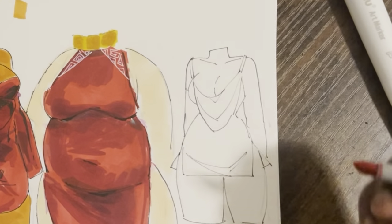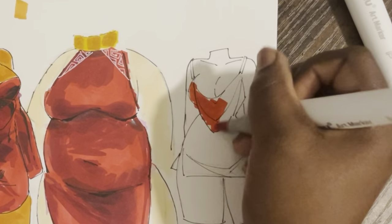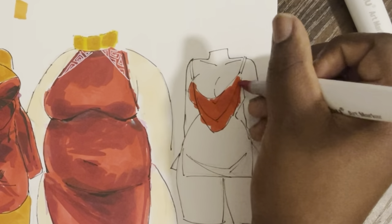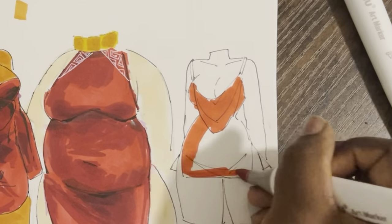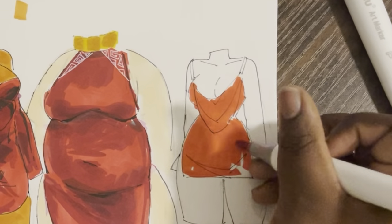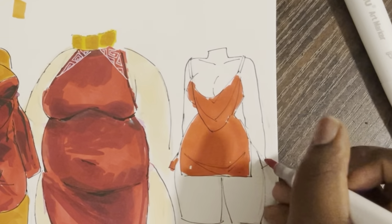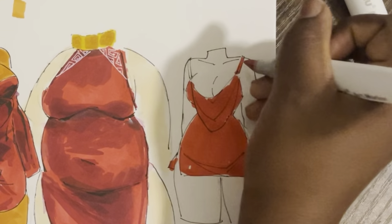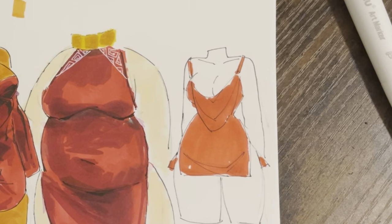I have never seen somebody wear it in person in my life. I've always seen it on Pinterest, or on IG models with that hanging thing right in front of the chest area that goes down to the middle of your stomach. I've never seen somebody wear a dress like this in person. Maybe that's because I don't dress up often and I don't go anywhere fancy. It could be me — I could be the problem.